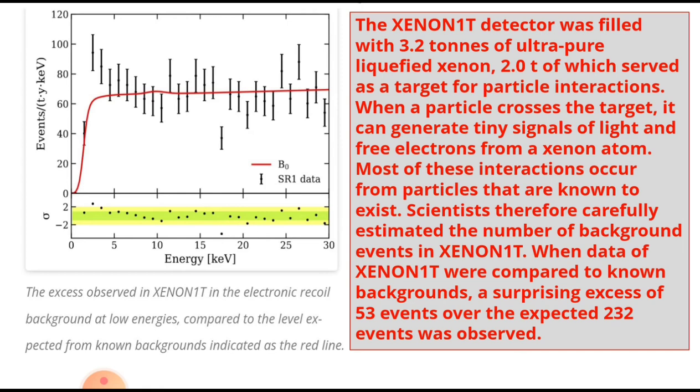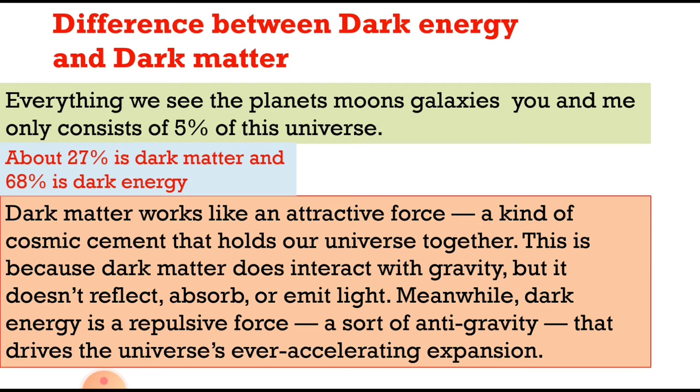The Xenon 1T detector was filled with 3.2 tons of ultra-pure liquefied xenon, 2.0 tons of which served as a target for particle interactions. When a particle crosses the target, it can generate tiny signals of light and free electrons from a xenon atom. When data was compared to known backgrounds, a surprising excess of 53 events over the expected 232 events was observed.